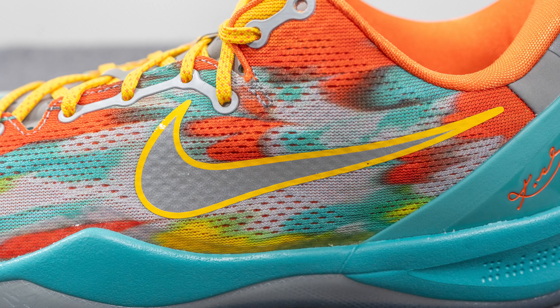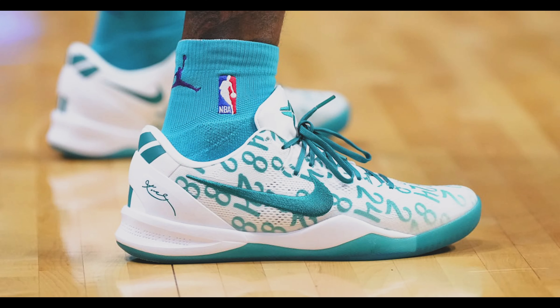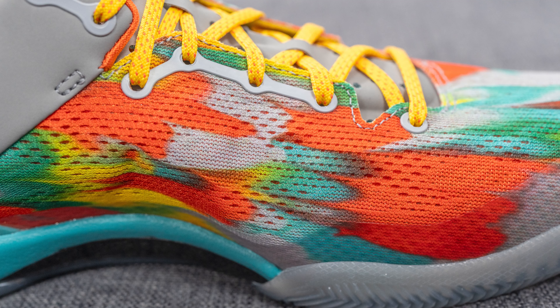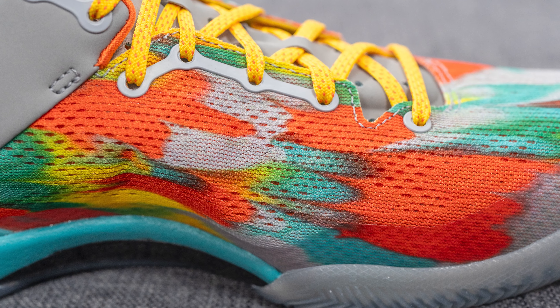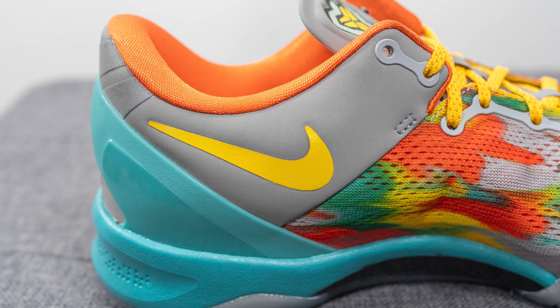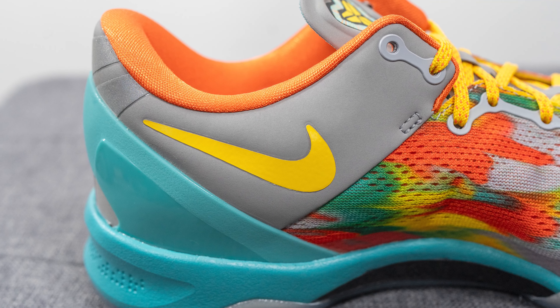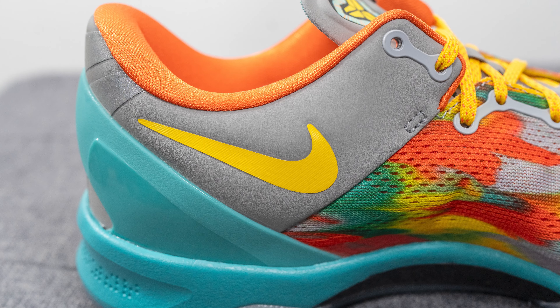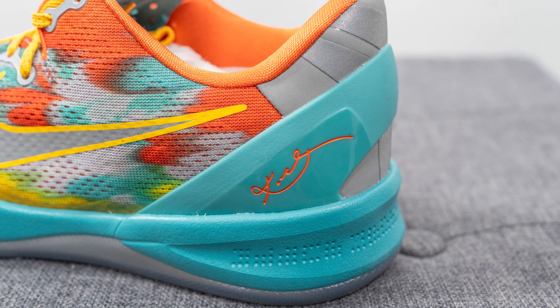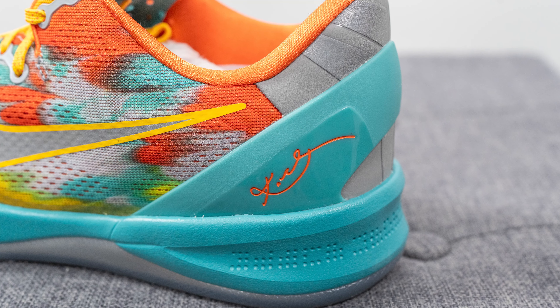Unlike the previous Kobe 8 Pro Tros that released — those had an embroidered swoosh — I guess Nike wanted to keep this OG colorway more true to its OG form, which is maybe why they opted for this flat swoosh instead. On the medial side, there's no large swoosh on the mesh; instead we have a synthetic gray panel with a yellow colored swoosh glued on. Wrapping around the back of the shoe we have a teal colored TPU heel cup with Kobe Bryant's signature pressed onto the lateral side in orange.